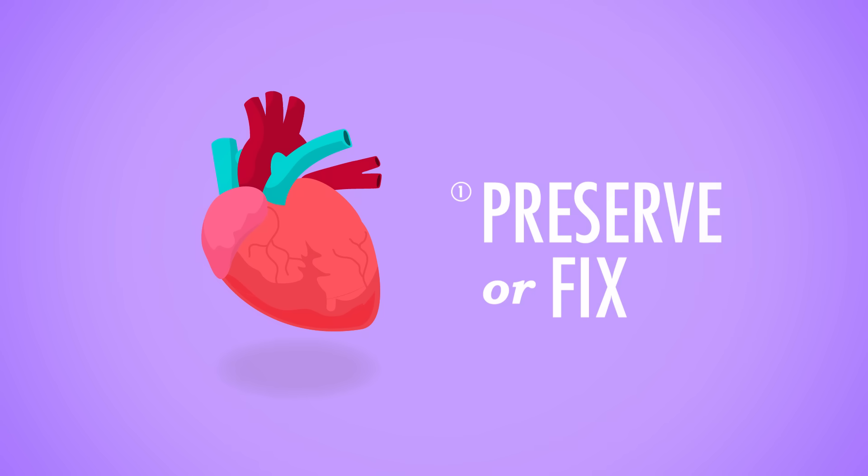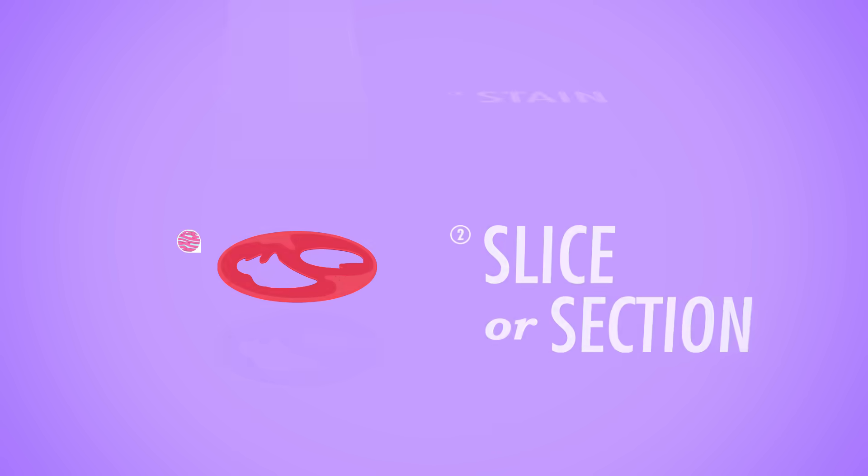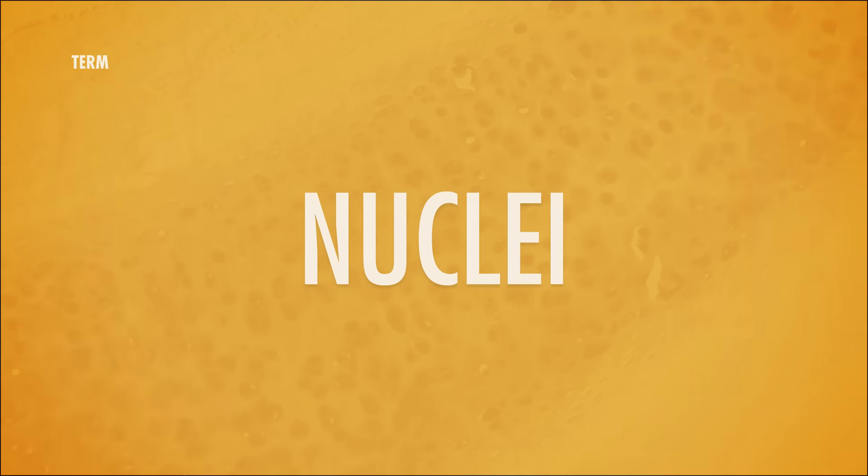To actually see a specimen under a microscope, you have to first preserve it, or fix it, then slice it into super thin, deli-meat-like sections that let light through, and then stain that material to enhance its contrast. Because different stains latch onto different cellular structures, this process lets us see what's going on in any given tissue sample down to the specific parts of each individual cell. Some stains let us clearly see cell nuclei, and as you learn to identify different tissues, that location, shape, size, or even absence of nuclei will be very important.